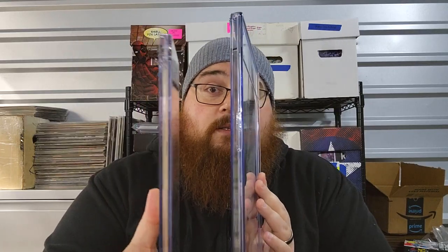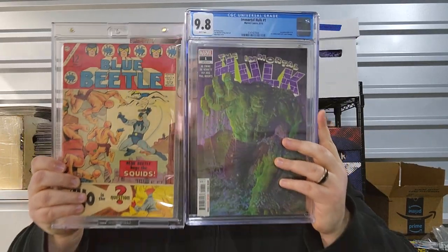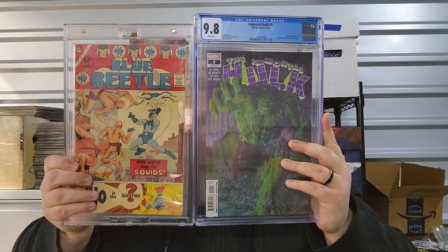The OneTouch is heavier than a slab and thicker than a slab, while the slab is a little taller. About the only thing I don't really like about it is the hole on the front — it's got a hook clip in the back so you can hang it on your wall, which is cool, but I just kind of don't like how that looks. That's about the only negative I have to say about this OneTouch comic holder.